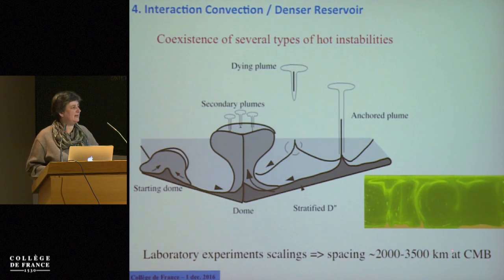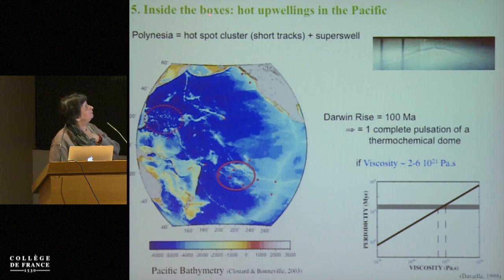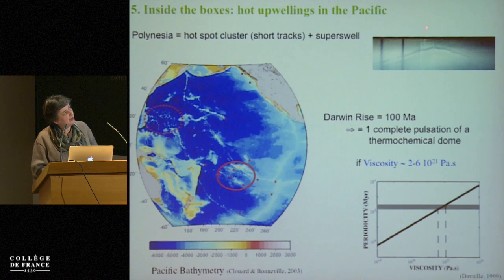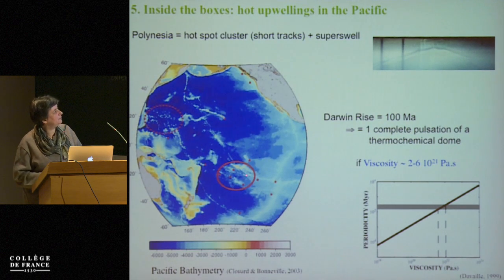Do we see this in the data? I would claim that the Polynesia hotspot cluster is due to a large-scale thermochemical dome in the lower mantle that is stuck or just moving up, with several plumes on top of it. The scaling from the lab gives us a prediction about the oscillation time between two upwelling episodes, and for viscosities comparable to the mantle we get a periodicity of about 100 million years — which explains very well Darwin Rise and then Polynesia now.